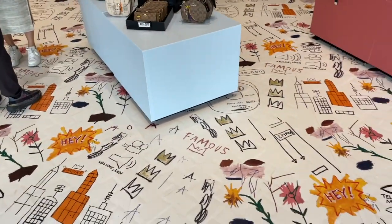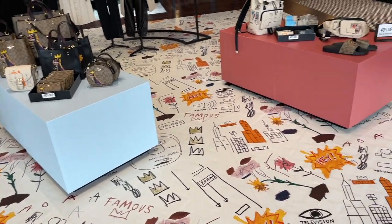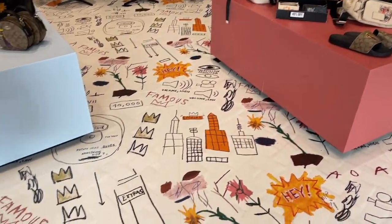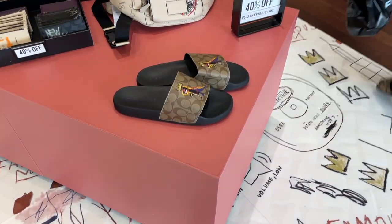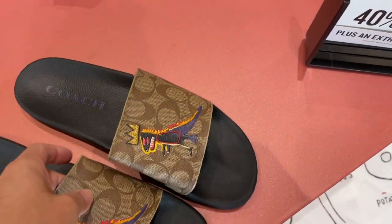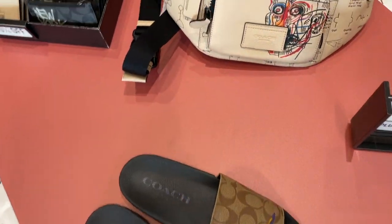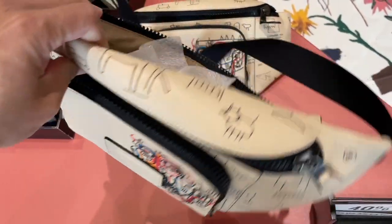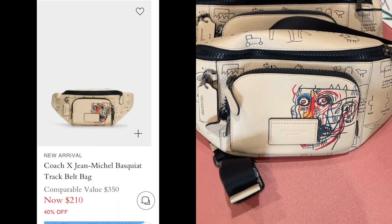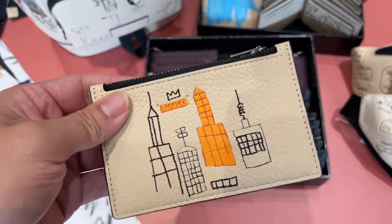When you walk in, you can see even the floor is all basketball print. There are different bags here and we're going to go one at a time to see what they have. Right now they're doing 40% plus a 15th edition discount. There's a slipper and a little backpack here. I'll figure out the prices for you guys later, so I'm not going to be talking about price — it's too hard to do that. And then there's a small wallet.